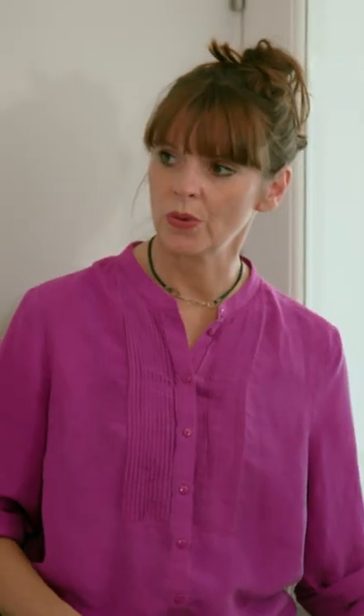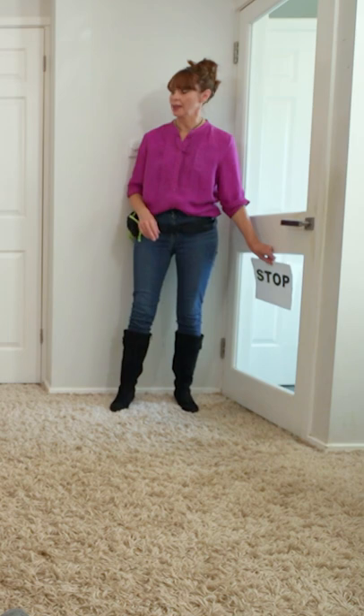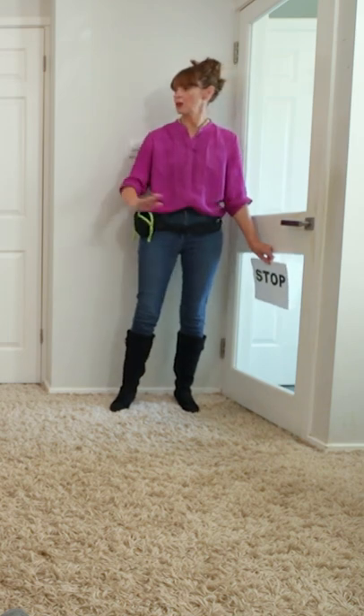Eventually, this sign is going to go on your door, and he's going to recognise — oh, stop — he can't go any further.